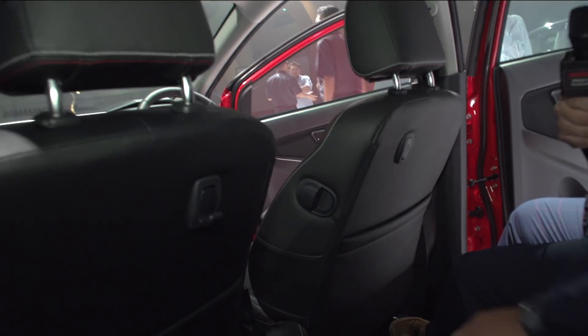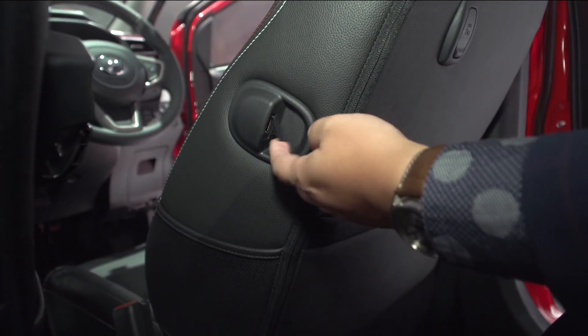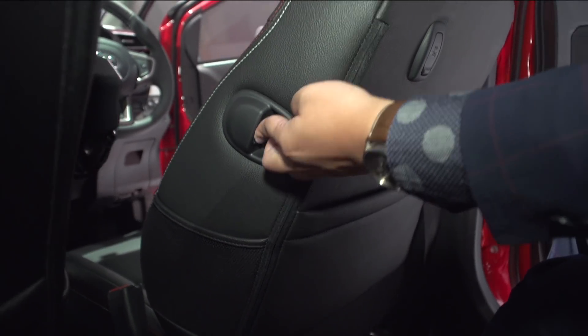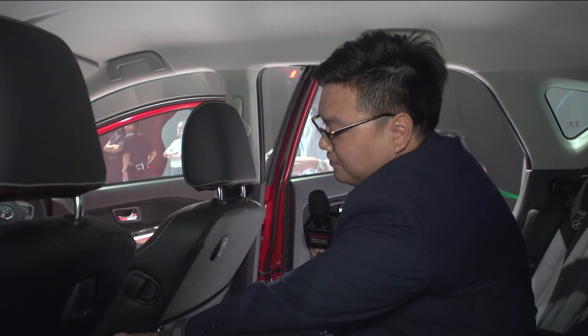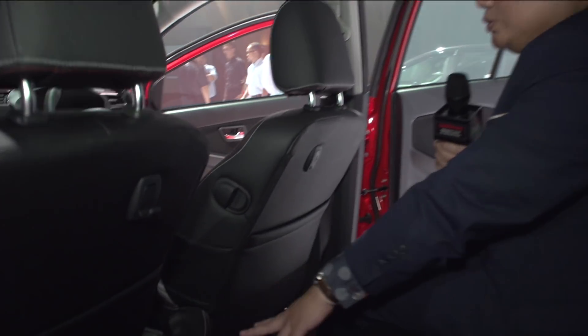This is also a new feature for the Myvi — a USB charger for the rear passengers. As you can see, it's a USB port running at 5V and 2A, so it can charge your phone fairly quickly. And there's also a convenient pocket here where you can just slot in your phone while it charges. Down there, you also get two more cup holders.